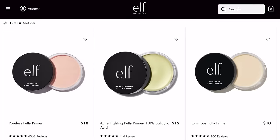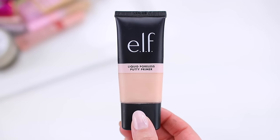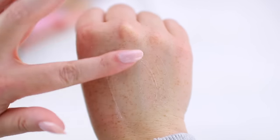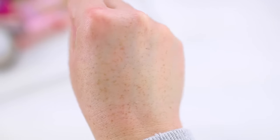This is so good. I know so many people love the original poreless putty primer, and at this point they have a ton of variations — some with skincare ingredients, mattifying primers, and the original. As much as I like the original, I have to say, in my opinion, this one is better. First of all, it's just a little bit easier to apply because it is a liquid — you can just smooth it onto the skin without any effort.